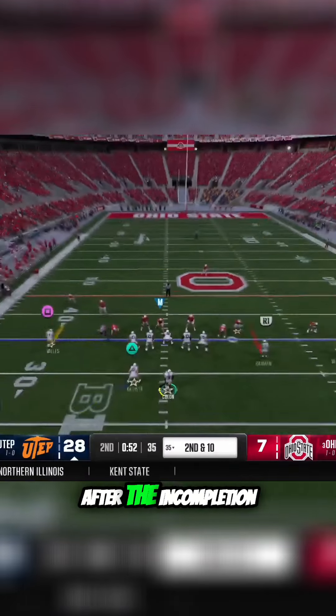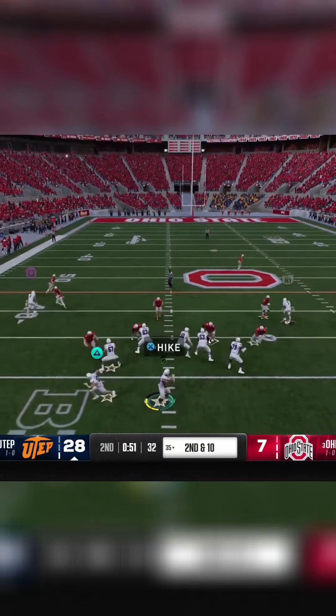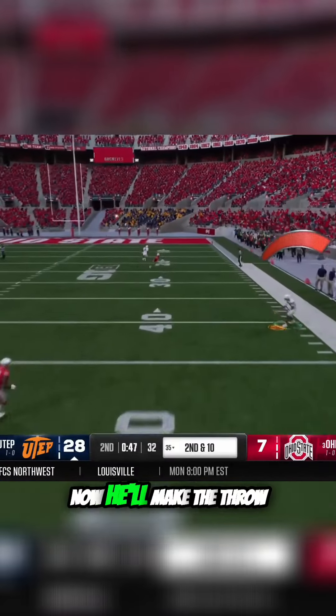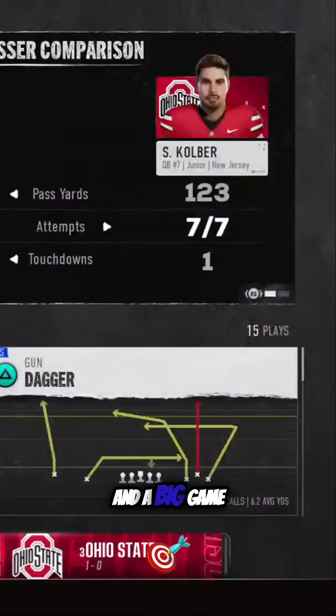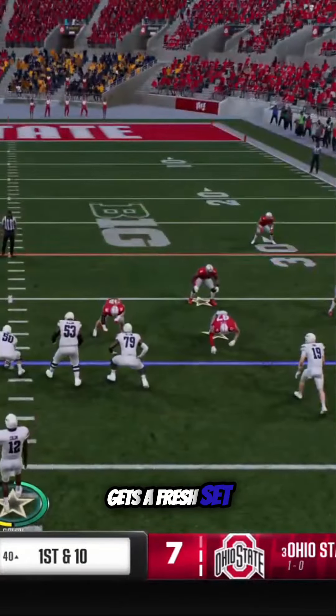So second down after the incompletion. Here's the snap, quarterback looking to throw — scrambling, now he'll make the throw. He's got his man in the open field, and a big gain before he goes out of bounds. The offense keeps churning, gets a fresh set of downs.